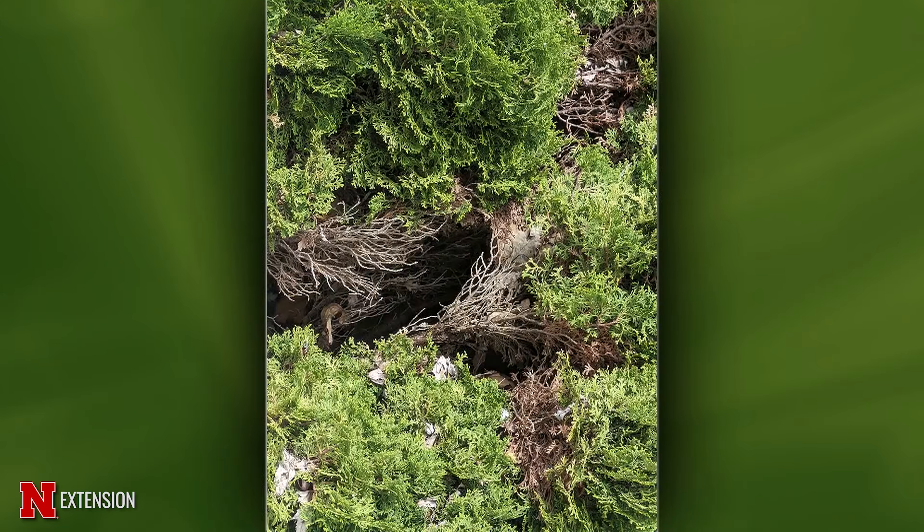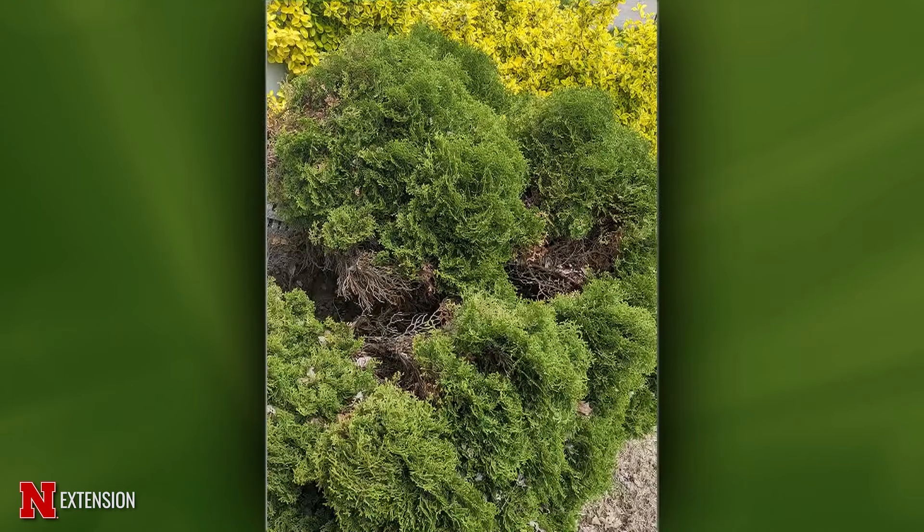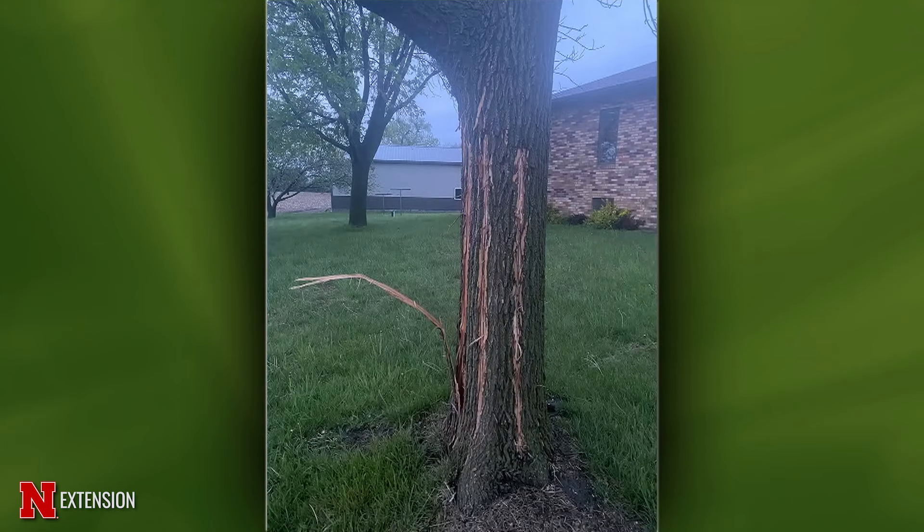From North Bend: an arborvitae with browning — viewers don't know if it's sick, cold damage, or blight. Environmental damage is the quick and easy answer — most of our arborvitae injuries are from salt, cold, wind, and desiccation. Prune it out as best you can and see what happens.